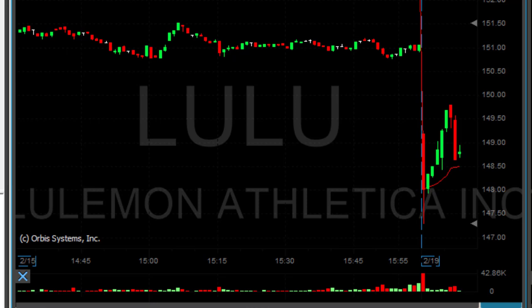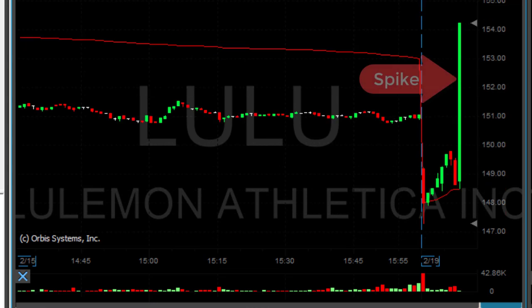Right now I'm waiting for my first target — my one-to-one risk/reward ratio — and it's coming down. It's looking good.